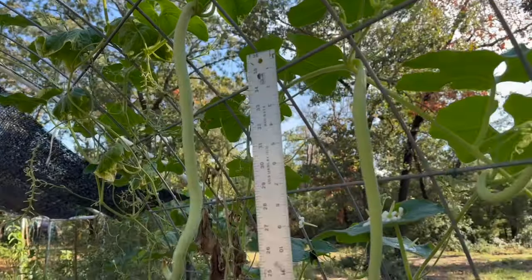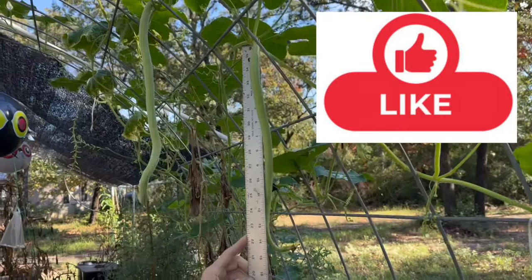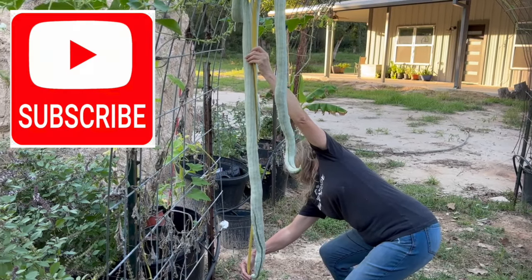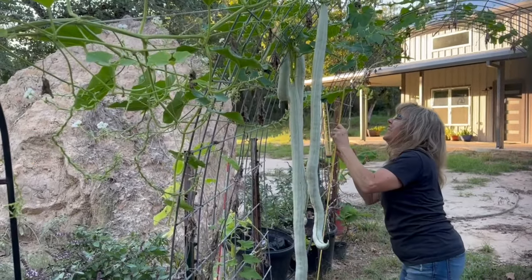Well, that wraps up our 10 fun facts and tips about Indian Python snake beans. If you enjoyed learning about these quirky veggies as much as I did, give this video a thumbs up and hit that subscribe button for more gardening adventures. Until next time, happy growing!